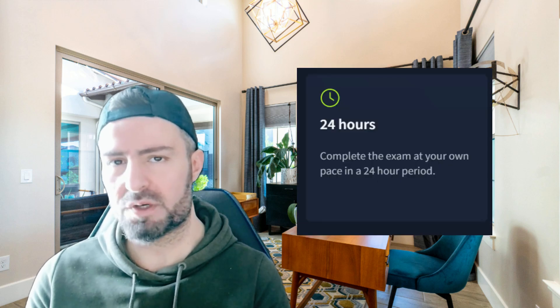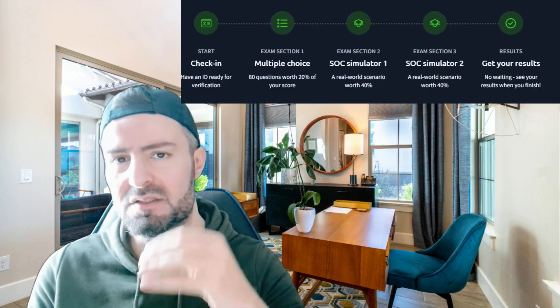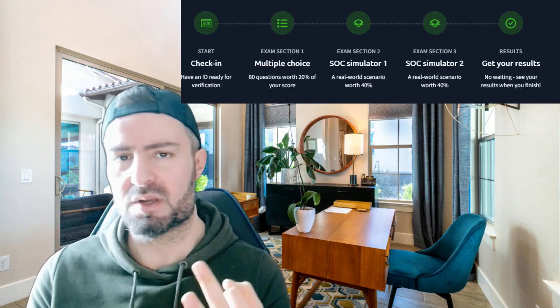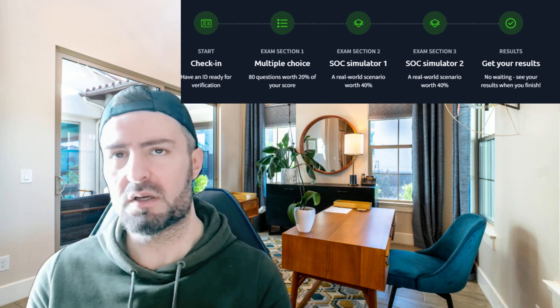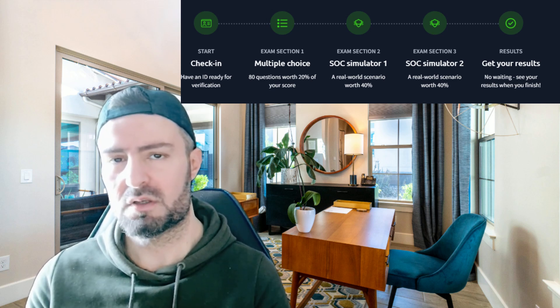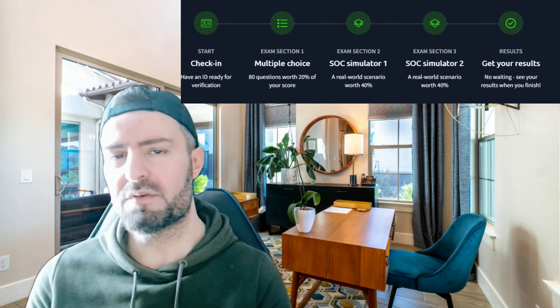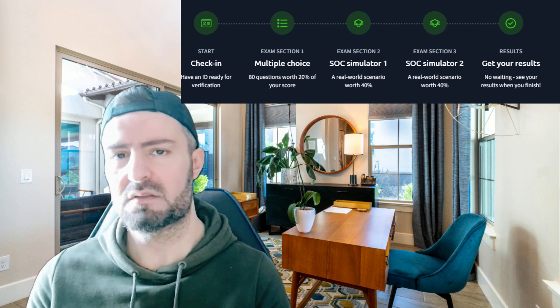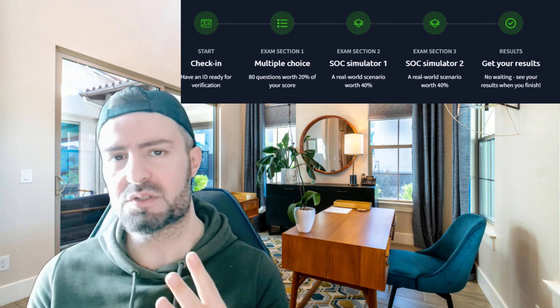The TryHackMe Security Analyst Level One exam lasts up to 24 hours, but technically it is five hours. It has three segments: the first is multiple choice questions — around 80 questions with one hour to complete them. The remaining four hours are for the SOC simulators, with each SOC simulator scenario being two hours long, giving you a total of four hours for the simulators.